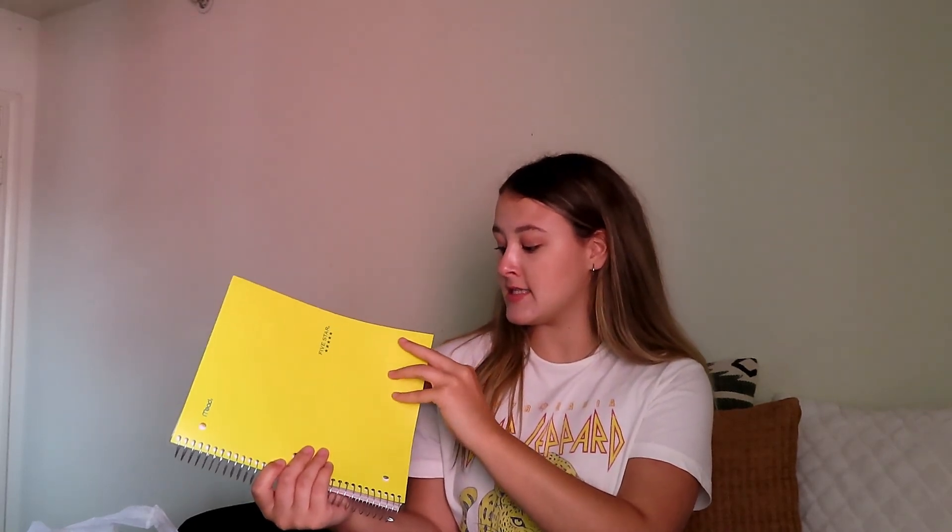The first thing I got is probably my most important thing, which is the Five Star five-subject notebook. What I really like about these compared to other ones is that because they're five-subject, I don't have to get five or six separate single notebooks or five different binders. I can have all of my notes in one notebook that I carry around with me, separated by subject with little dividers. I highly recommend this compared to having a ton of different single notebooks — you don't waste paper and everything is easier to keep up with.